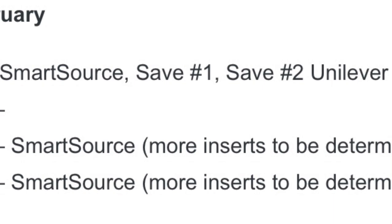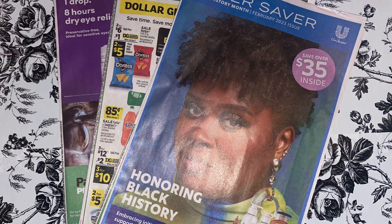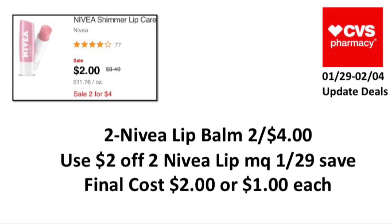For the February 5th inserts, we are getting two SmartSource and one Save, so stay tuned for that. I'll be showing that video on Tuesday. Now the first update deal is on the Nivea lip balm.